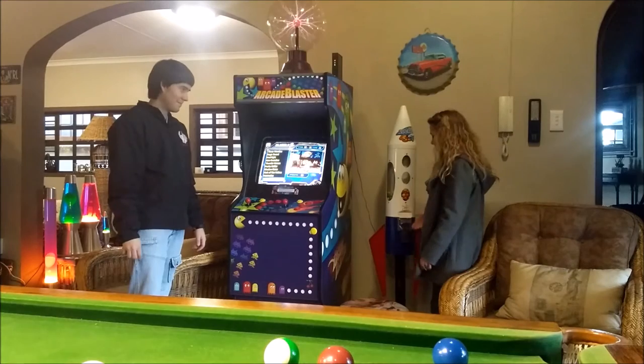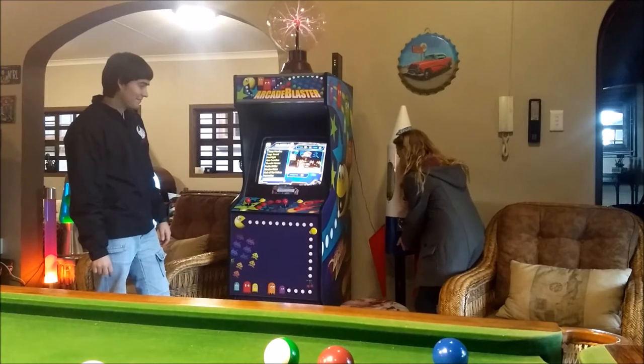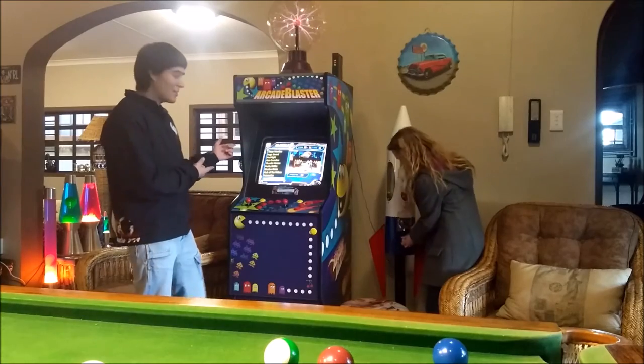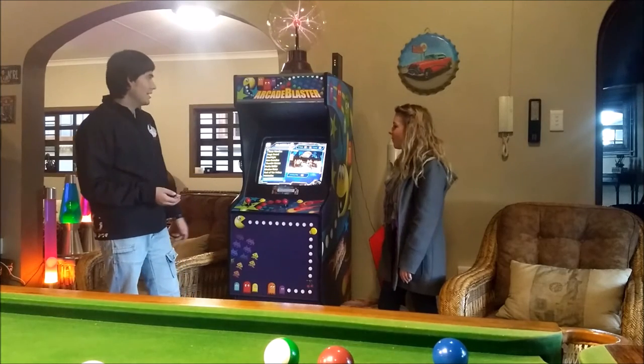This is our Gumball rocket machine. This is the Arcade Blaster — it's got two players, and it's got a lot of games on it like Street Fighter and Pac-Man.